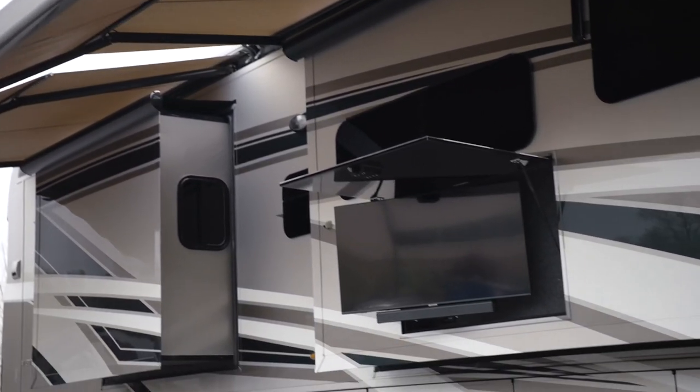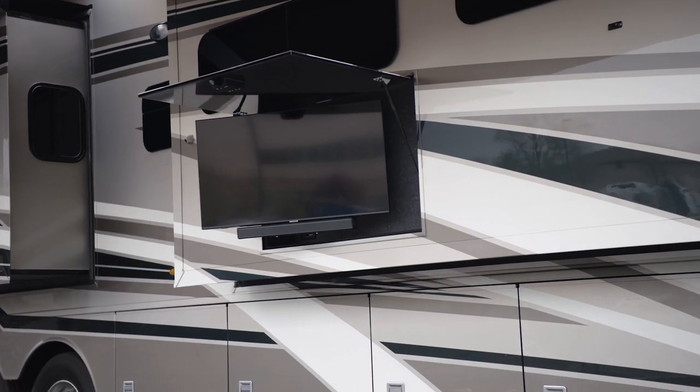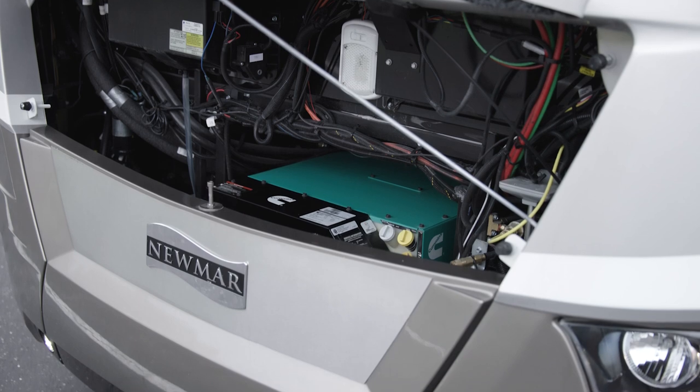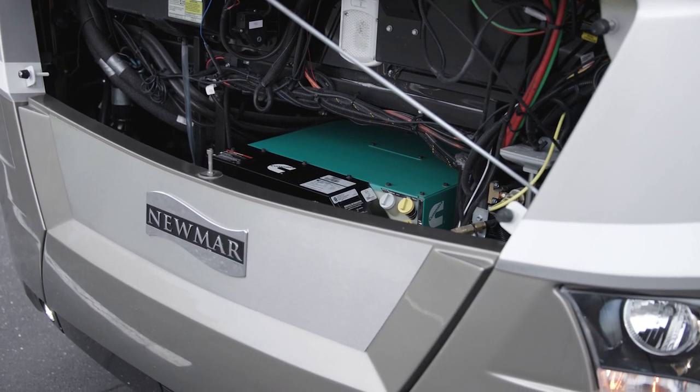Ventana's optional outdoor entertainment center is equipped with a Samsung TV and Bose soundbar — perfect for movie nights, tailgates, or just relaxing outside with your favorite shows. A standard 8-kilowatt Cummins diesel generator supplies reliable power to the coach.